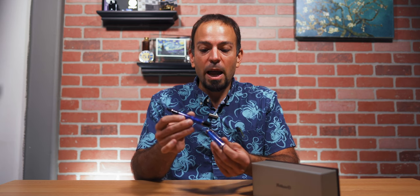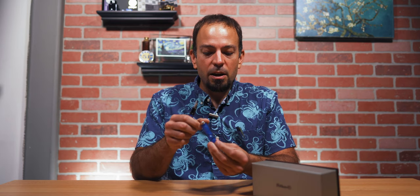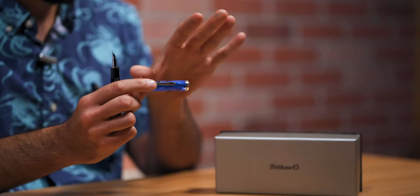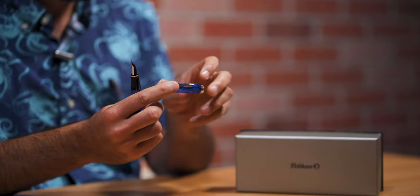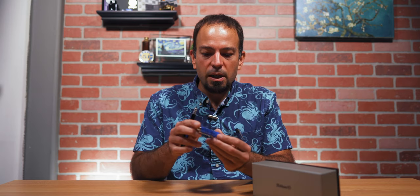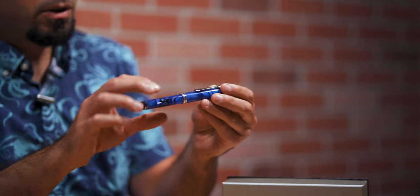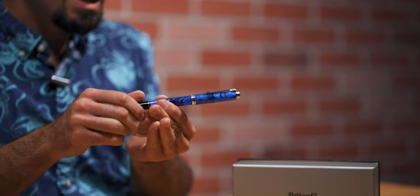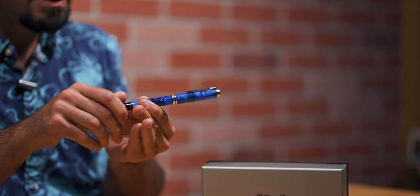It is a phenomenal Italian acrylic — blue, of course, but with so much else going on. You've got noticeable black swirls running through it, a chatoyance with a reflection that shifts as you turn the pen, and a pearlescent shimmer — not glitter, but a beautiful sheen. It's really translucent too: you can see the nib going clearly into the cap, and you can see the piston mechanism and ink level through the barrel as you move it up and down.